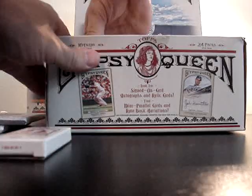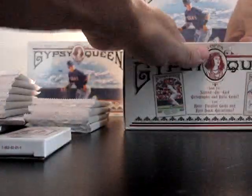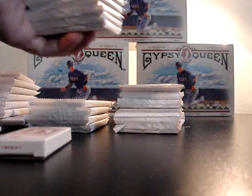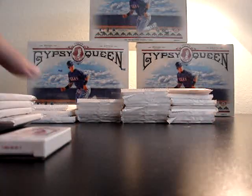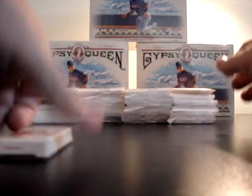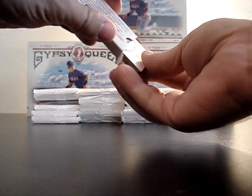Alright, box is out of the way. Let's see — dusty cards. Topper pack. Let's see what variations are in here — these are really the hot cards on eBay right now.